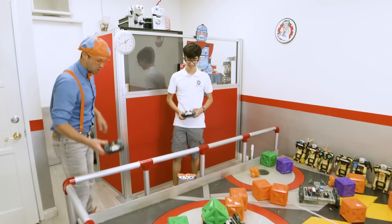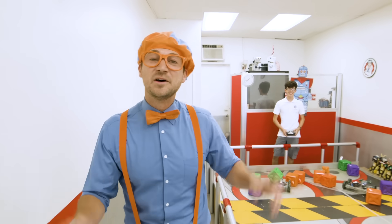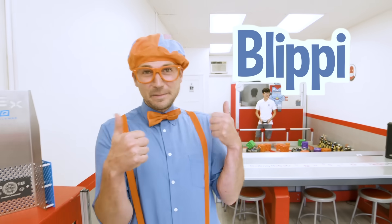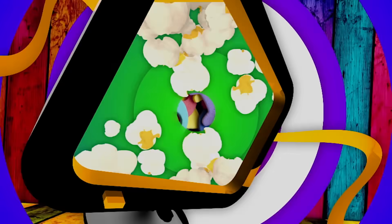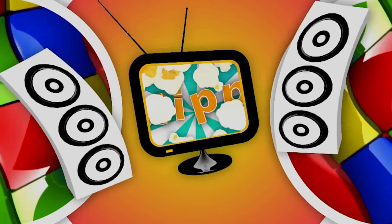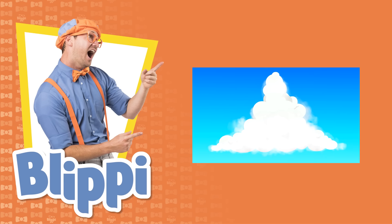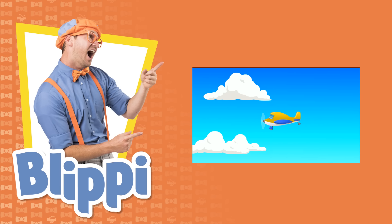Thank you for having us at Rolling Robots. Well, this is the end of this video. But if you want to watch more of my videos, all you have to do is search for my name. Will you spell my name with me? B-L-I-P-P-I. Blippi! Good job. See you later, bye-bye. Come on everyone, let's make learning fun. Blippi — so much to learn about, it'll make you want to shout, Blippi!